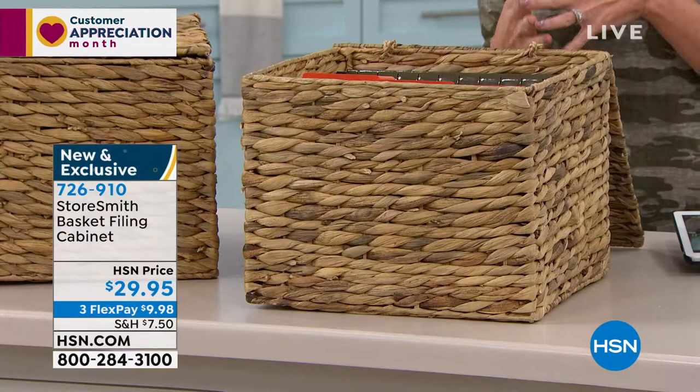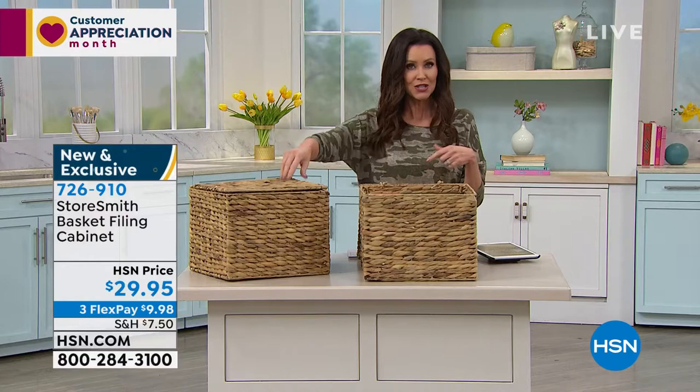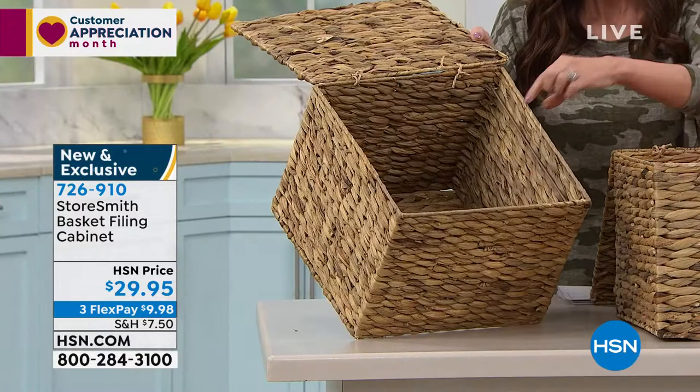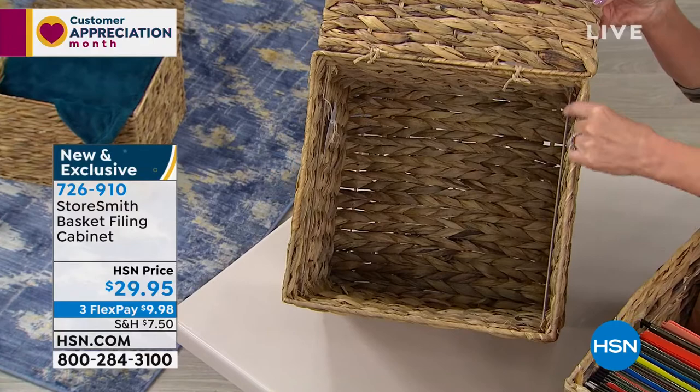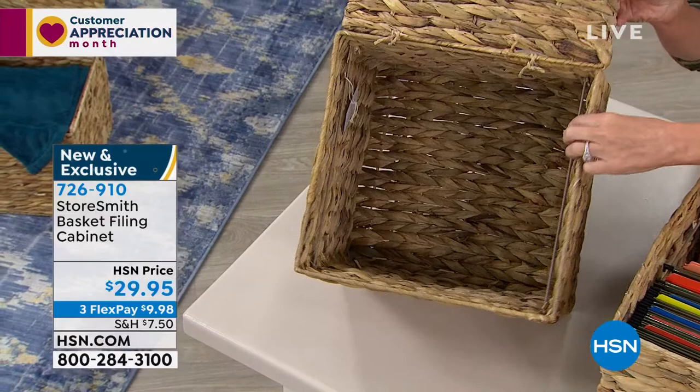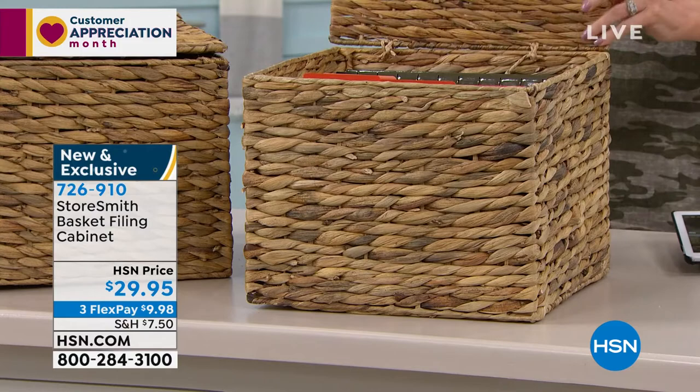We're supposed to be introducing different textures and structures into our home decor. Whether you use this as home decor or for the practical organization of storing your files, you can't find a basket of this quality at this size for under $30. The little metal rods — if you choose to use this as a filing system, that's great. But if not, if you're just using it as a big 13 by 14 inch basket, you're still saving a ton. It's subtle, but when you need a filing system, this is beautiful and nobody would guess.